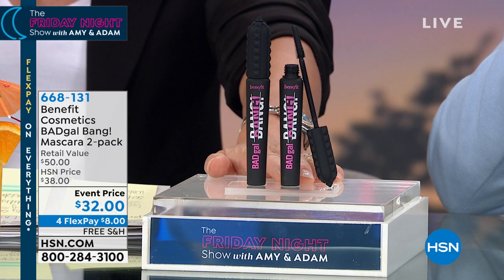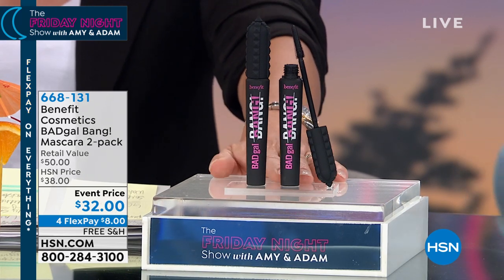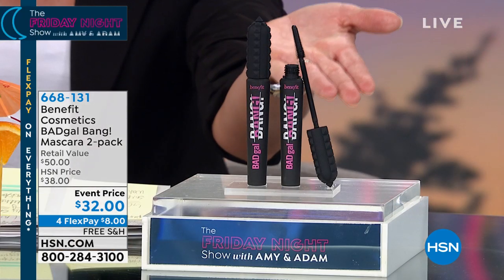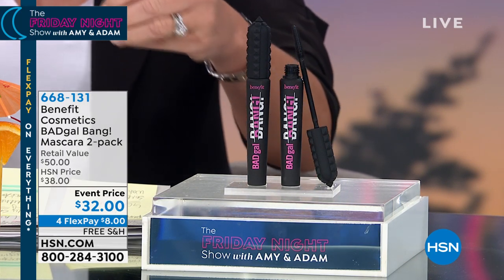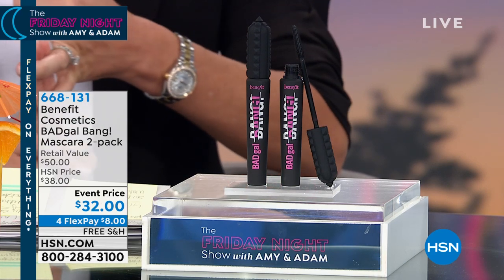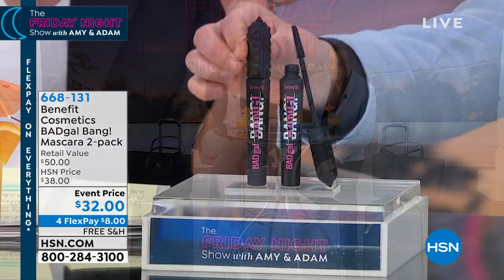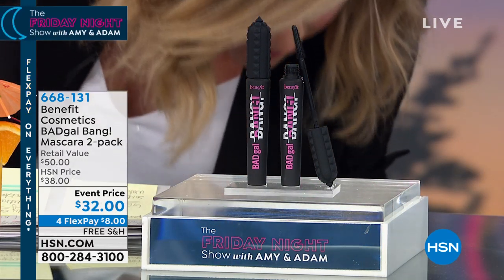You just saw Benefit last hour. Calling all Benebabes - the best deal on the volumizing mascara. We had this in our beauty report and you loved it. It's basically like a buy one, get one - each one is $25. There's a special cone shape. Benefit Cosmetics started in 1976 in San Francisco. Now worldwide they're sold in over 30 different countries. We have the best exclusive deal - still to come with some special surprises.